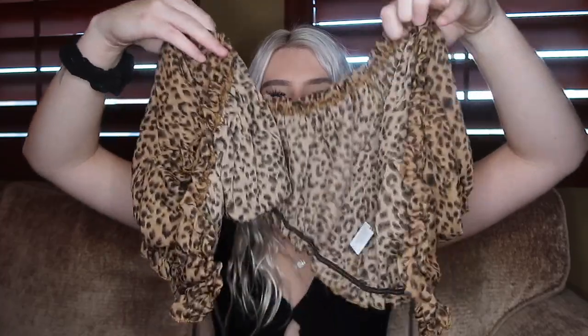So let's get started — I have about 11 items to show you. The first one is this print top. I'm always stuck on whether it's a cheetah or leopard print; I'm pretty sure it's cheetah but let me know down below. A lot of these items are a little harder to show holding them up, but I do have the try-on portion so you'll see it better.